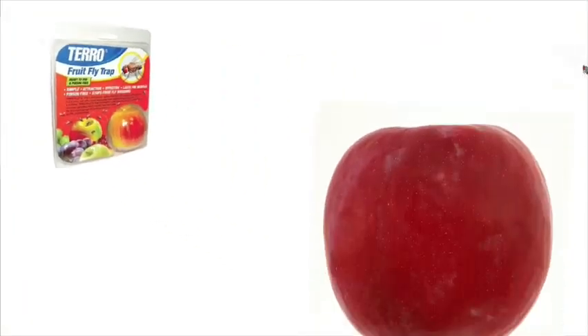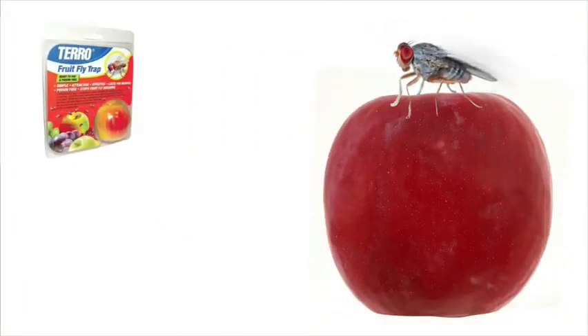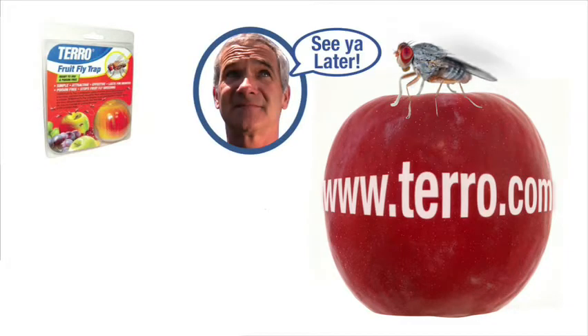The Taro fruit fly trap — it's the last meal those fruit flies will ever eat. Look for Taro products at taro.com. See you later.